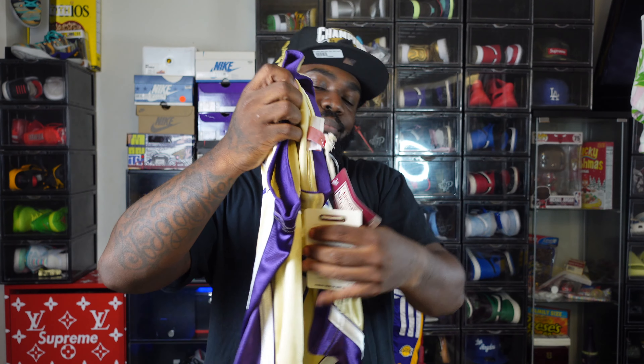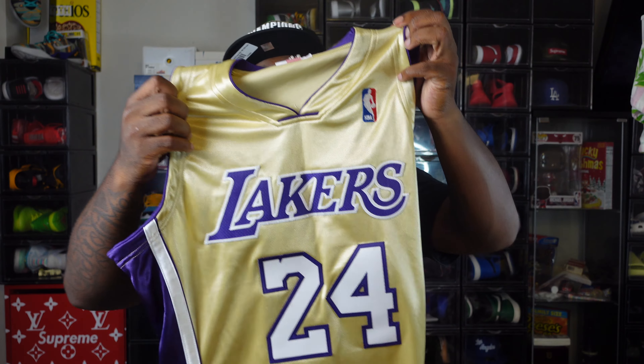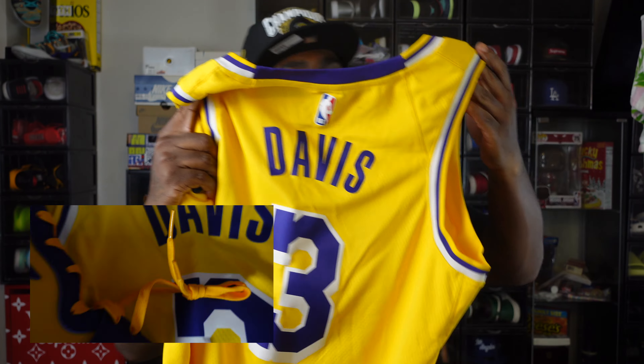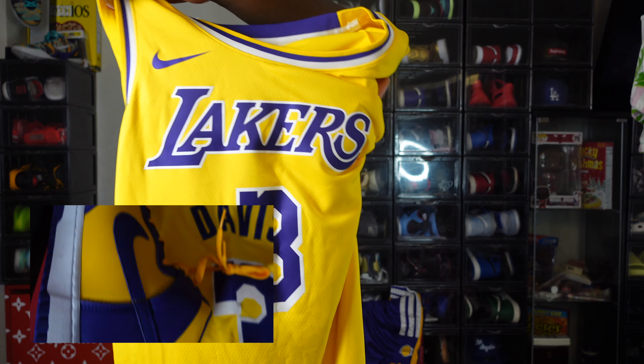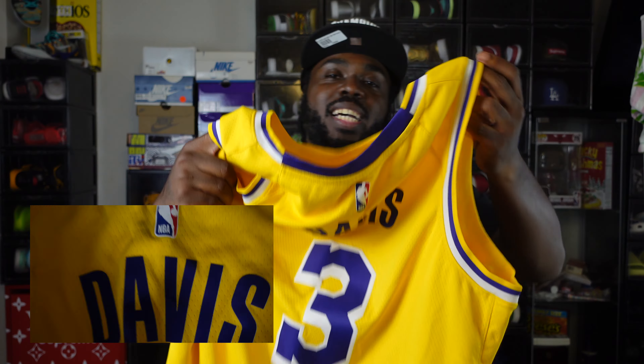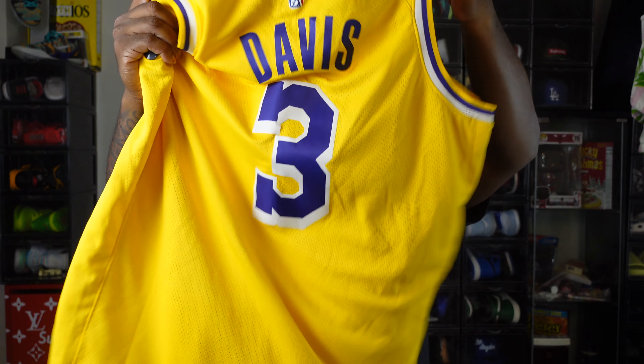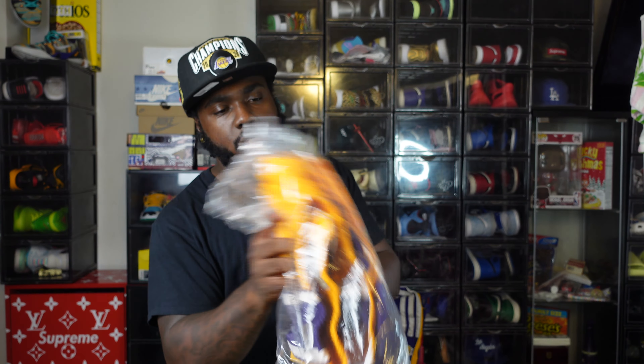The Mitchell & Ness Jumbotron shorts — a perfect match to the dunks and way, way cheaper. We're talking three hundred dollars cheaper, about a hundred dollars. You don't get the gold zipper pockets but you do get pockets and you do get that Mitchell & Ness classic material.